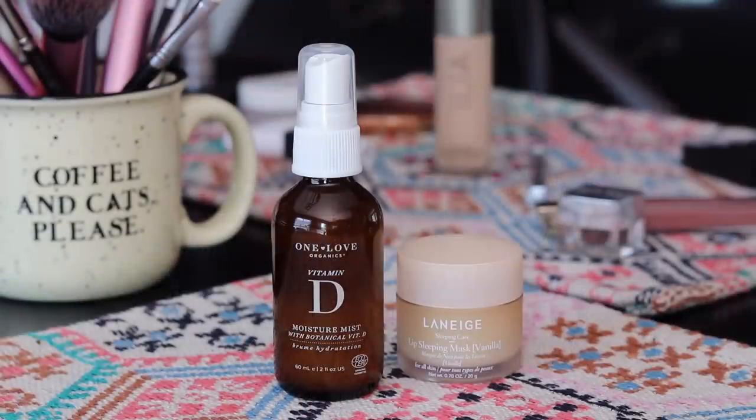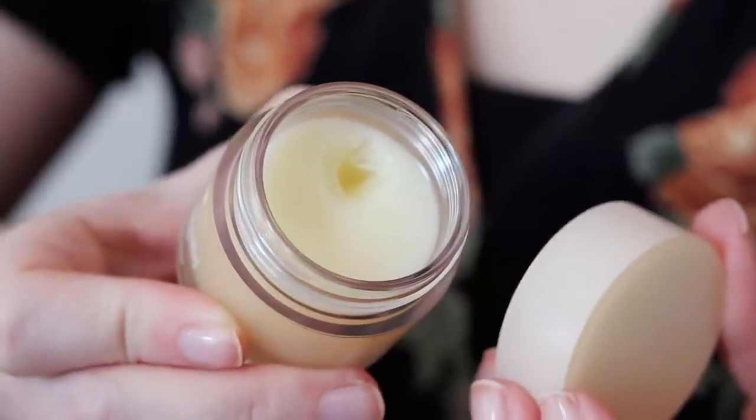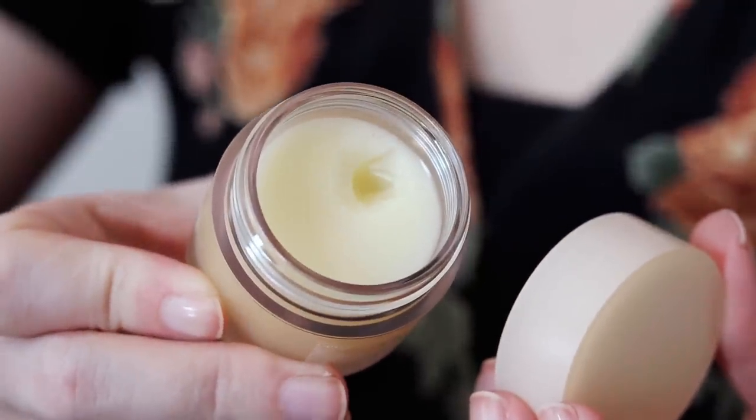I'm going to start by telling you what I have on my face so far. It's been a while since I did my skincare this morning. I started off by spritzing my face with the One Love Organics Vitamin D Moisture Mist — a long time favorite I recently repurchased. And then something new: a recommendation from my friend Diana, the Laneige Lip Sleeping Mask, which I've heard about a lot. I decided to buy it myself.